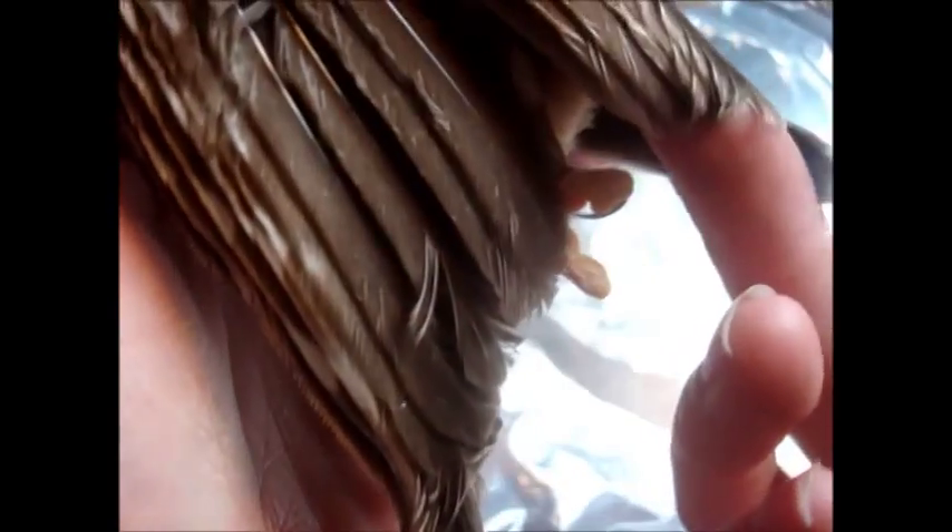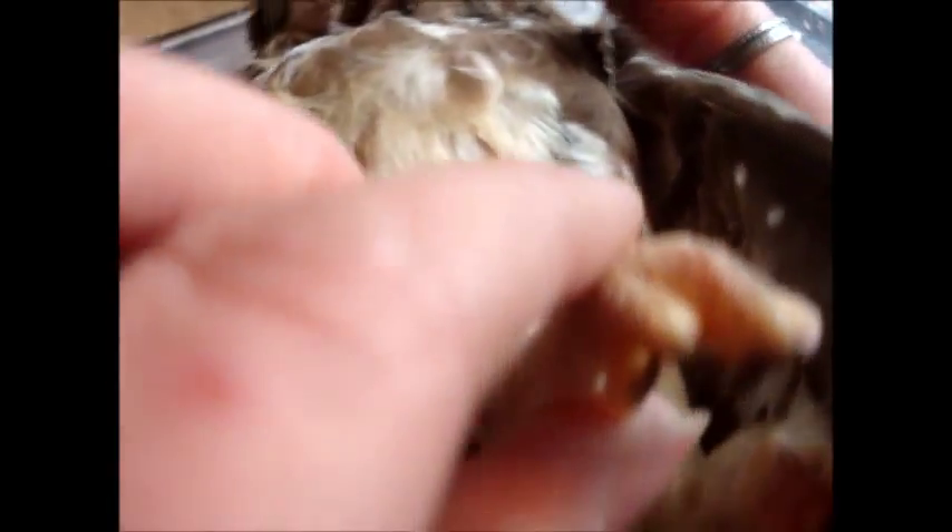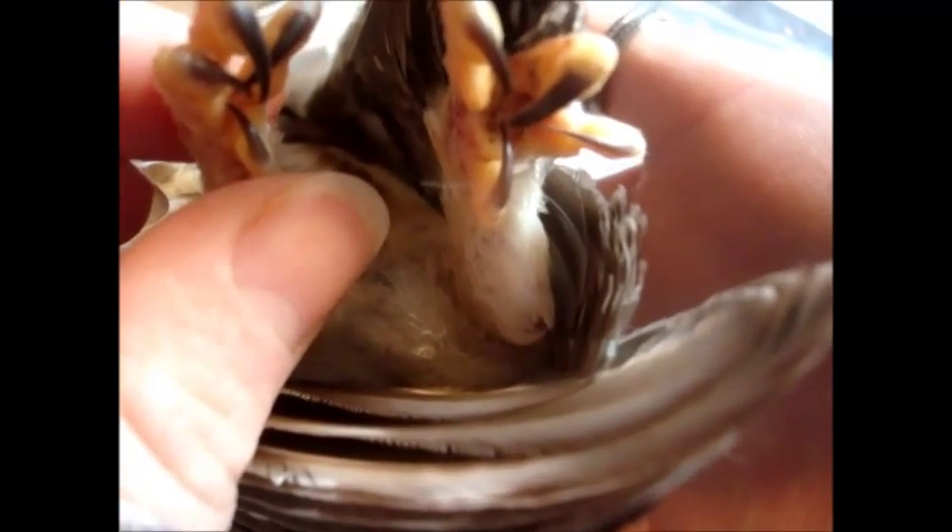Saw-whets are known for their short little tails — you can see there. Beautiful, beautiful coloring. But those feet, those beautiful little talons, those are the showstoppers. They're just so beautiful. They're so yellow.